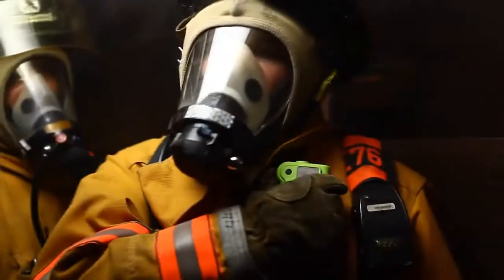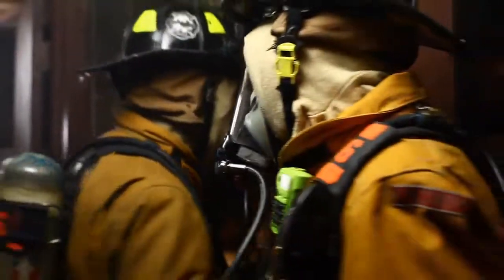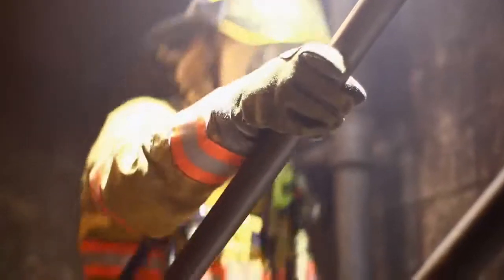Motorola's powerful Apex XE remote speaker microphone is the perfect complement to your Apex radio. Its dual microphones reduce background noise even in extreme conditions. That's why having a durable remote speaker microphone is so important — you need to be able to hear and be heard.